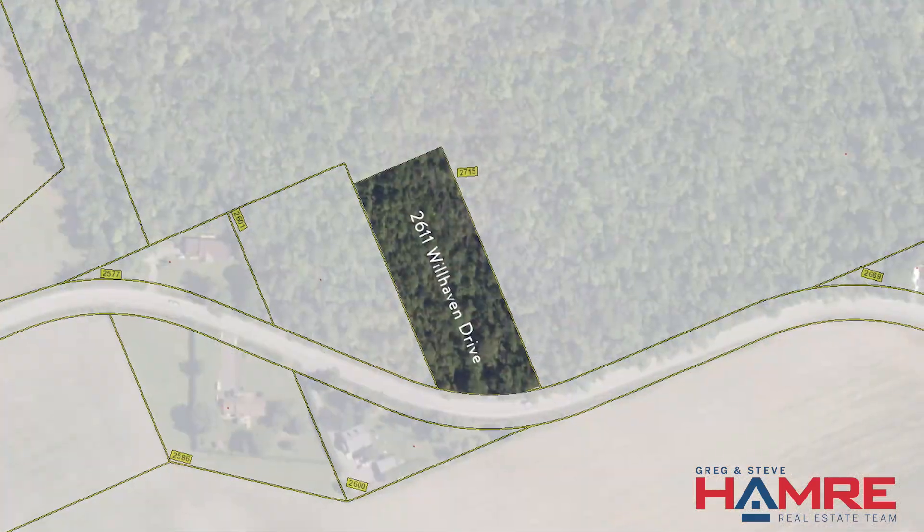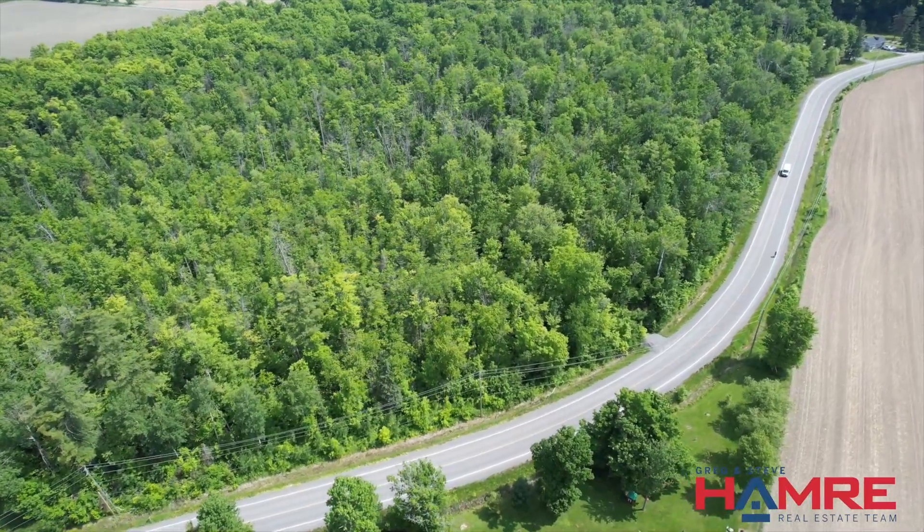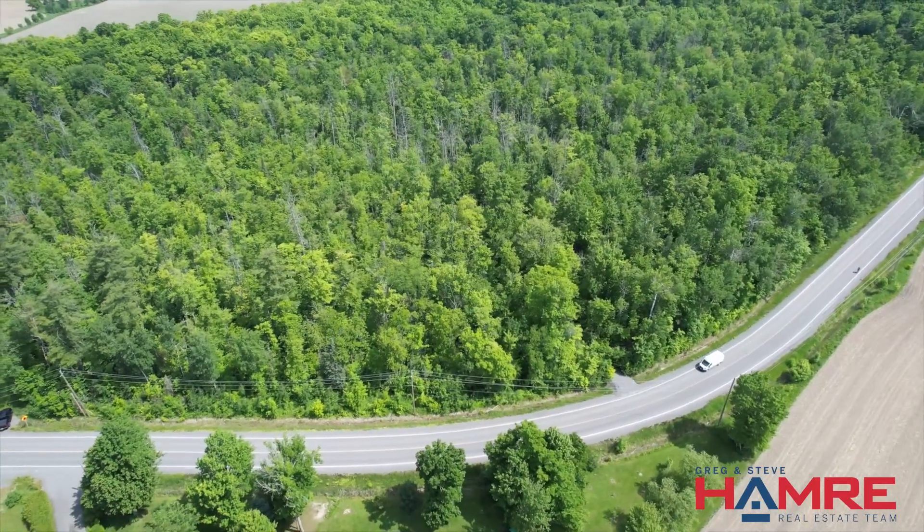It's a spectacular find in a great community called Cumberland Estates, and this property is full of maples — it actually backs onto Beaton's Sugar Maple Forest.